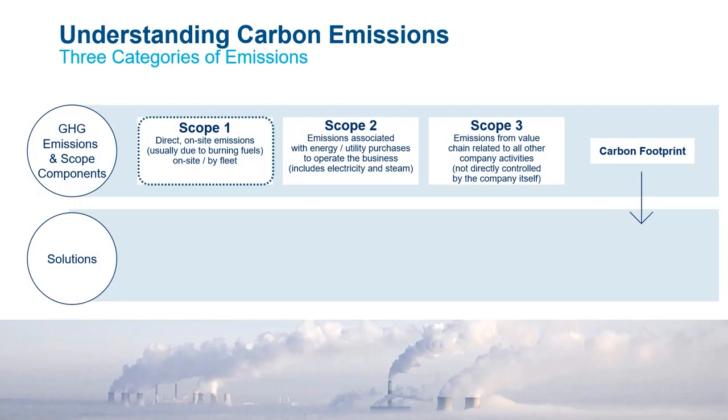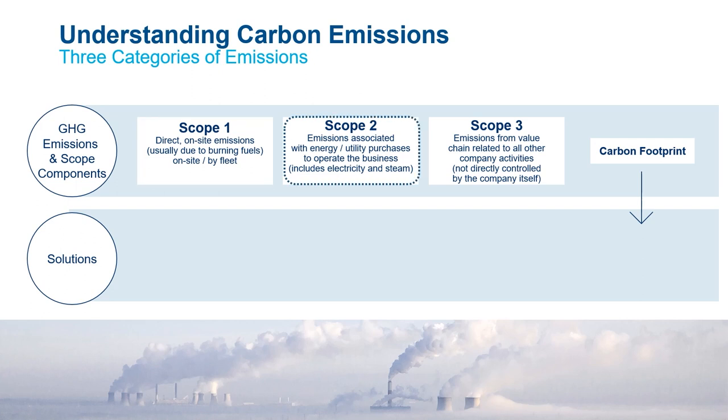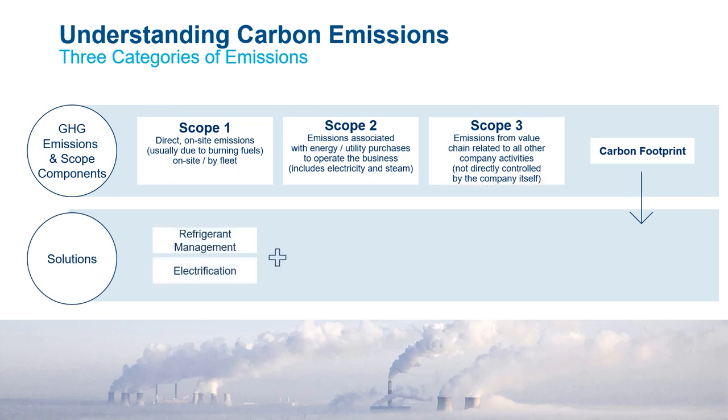Decarbonization goals and regulations typically require emission reductions by scope. Scope 1 emissions are direct, on-site emissions, usually due to burning fuels on-site or by fleet. Scope 2 emissions are associated with energy and utility purchases — including electricity and steam. Scope 3 emissions are from the value chain related to all of the entity's activities and are not directly controlled by the entity itself.